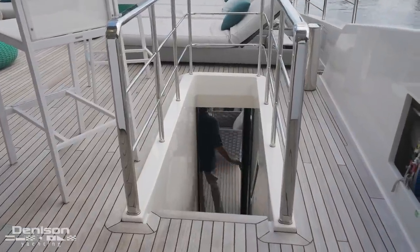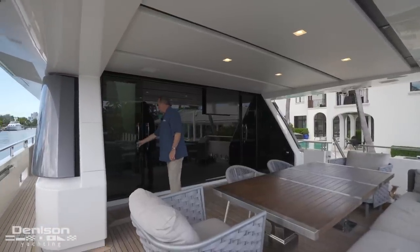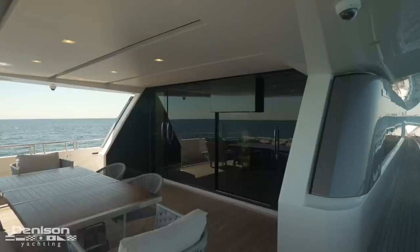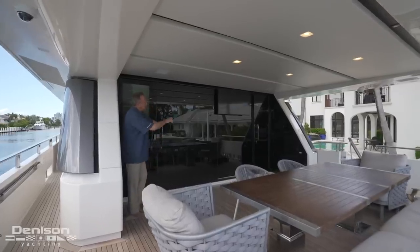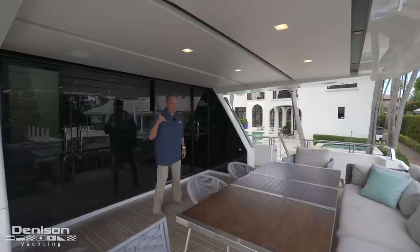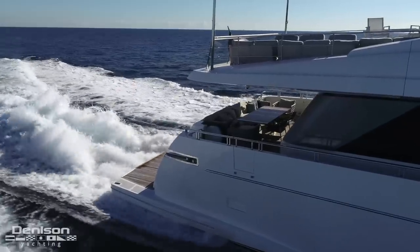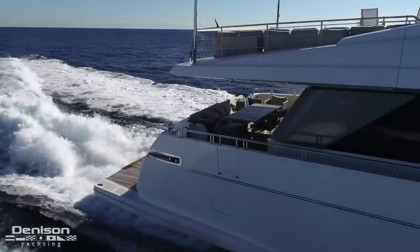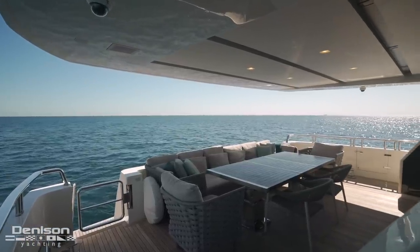Coming down from the upper deck, you walk through this solid door — when you close it, it actually blends in to the rest of the wall. You have one door here, the salon door, and access to the engine room. And if I'm not up top having a cocktail at the bar, this is my second favorite place on the aft deck — having dinner al fresco, having a cocktail, or just a cup of coffee and reading the paper while watching the other boats go by.